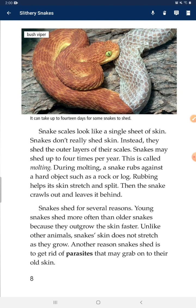Snakes shed for several reasons. Young snakes shed more often than older snakes because they outgrow their skin faster. Unlike other animals, a snake's skin does not stretch as they grow. Another reason snakes shed is to get rid of parasites that may grab onto their skin.